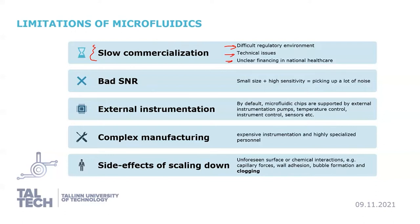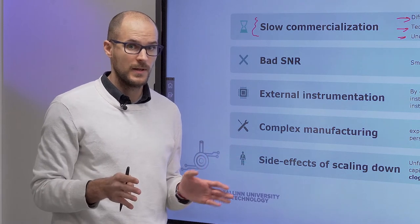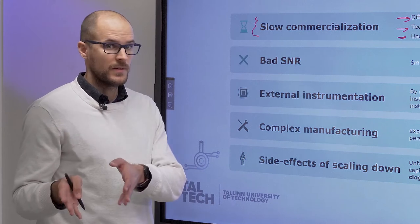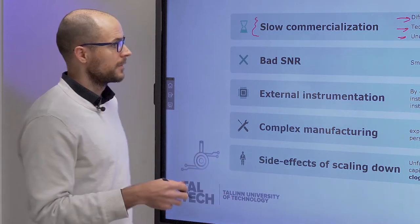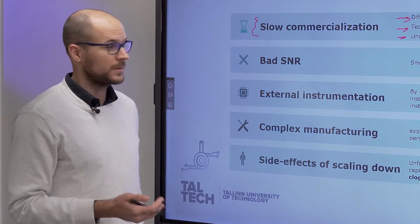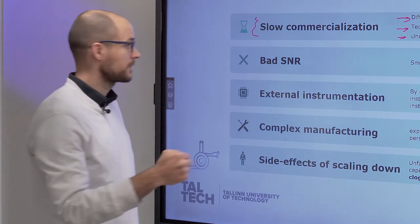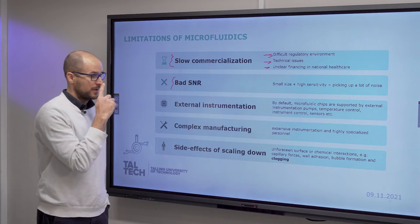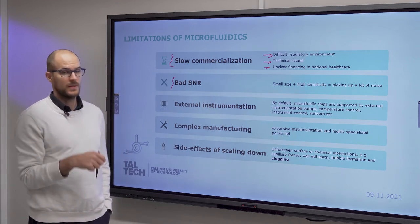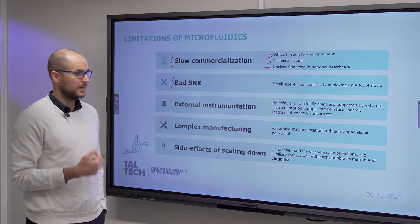For point-of-care devices, which are personally my favorite, there is also unclear financing in national healthcare schemes. I talk about pharmaceutical industry, bioanalytical, and diagnostic applications as possible avenues — and when I say unclear financing, I mean analytical and diagnostic devices. Bad signal-to-noise ratio is another limitation: because of the small sizes, electrochemical sensors will have a very bad signal-to-noise ratio, picking up a lot of noise due to the small size and high sensitivity.